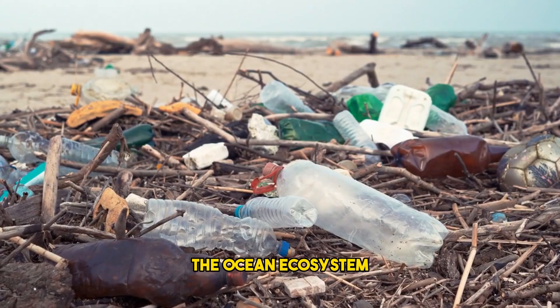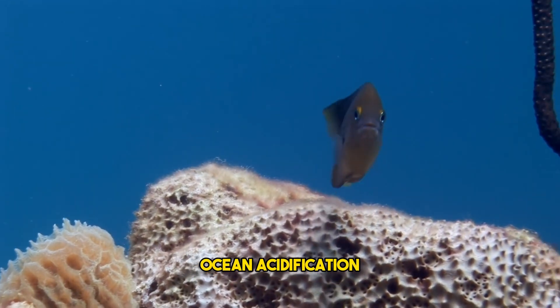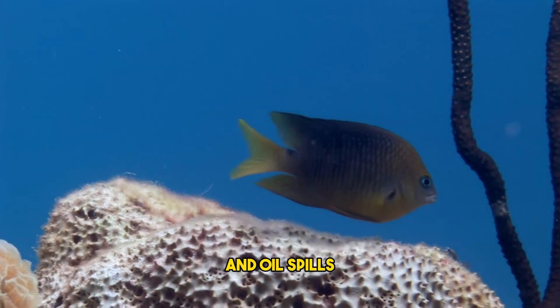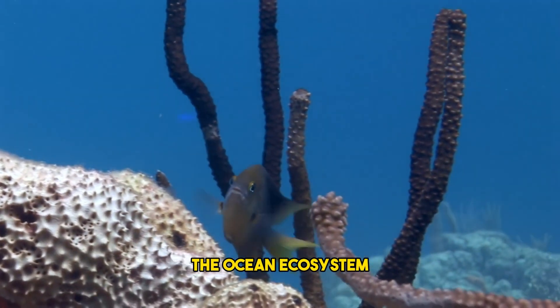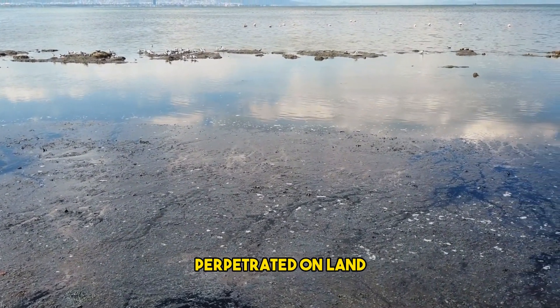Disruption of the ocean ecosystem: global warming, rising sea levels, coral bleaching, ocean acidification, overfishing, and oil spills are all damaging the ocean ecosystem. More than 80% of marine pollution is caused by activities perpetrated on land.